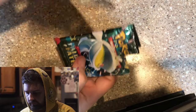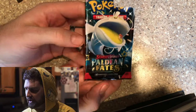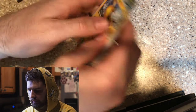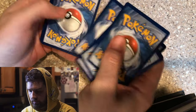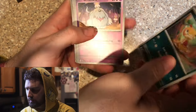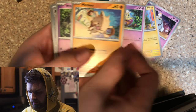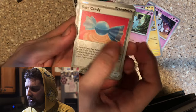Sorry about that, my camera went flying. Let's hope for some pulls here — let's hit that pack trick, nine from the back. Scraggy. Grivard. Pikachu. Flittle. Mankey. Woobat. Okay, okay — we got the reverse Rare Candy!